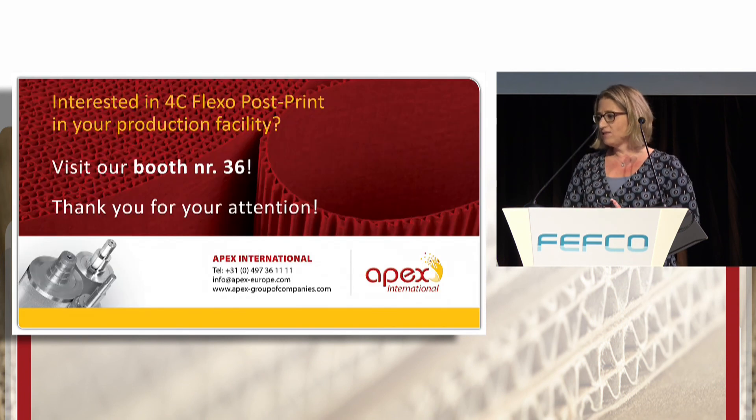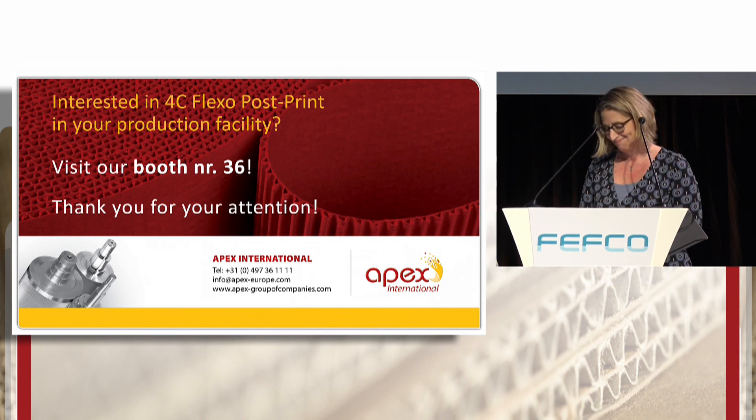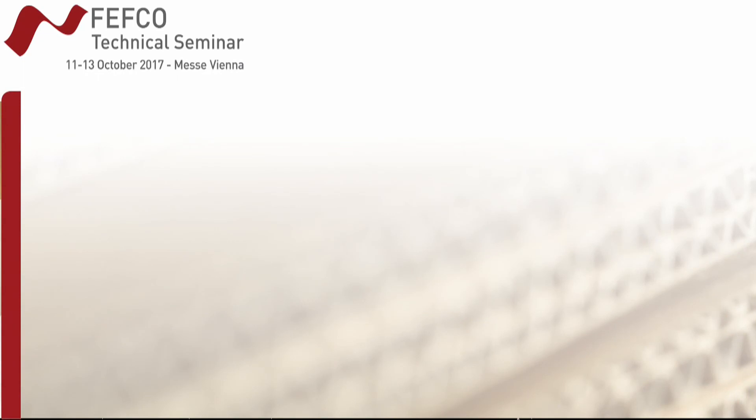If you are interested in this 4C post-print method, please come and visit our booth where we can show you some samples and show you how it's done. Thank you very much for your attention and have a nice day.